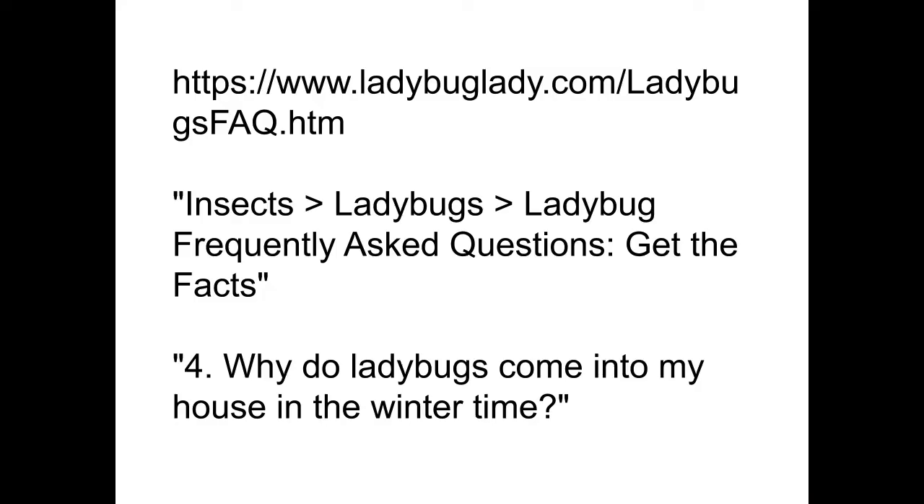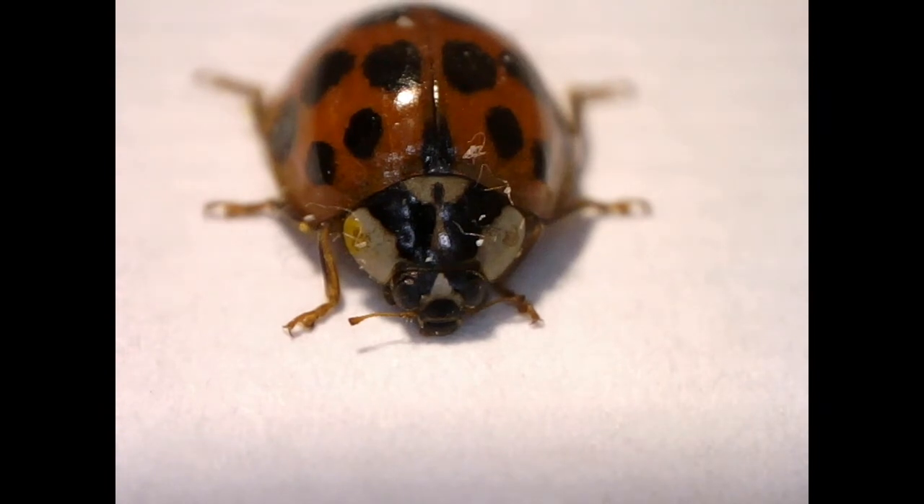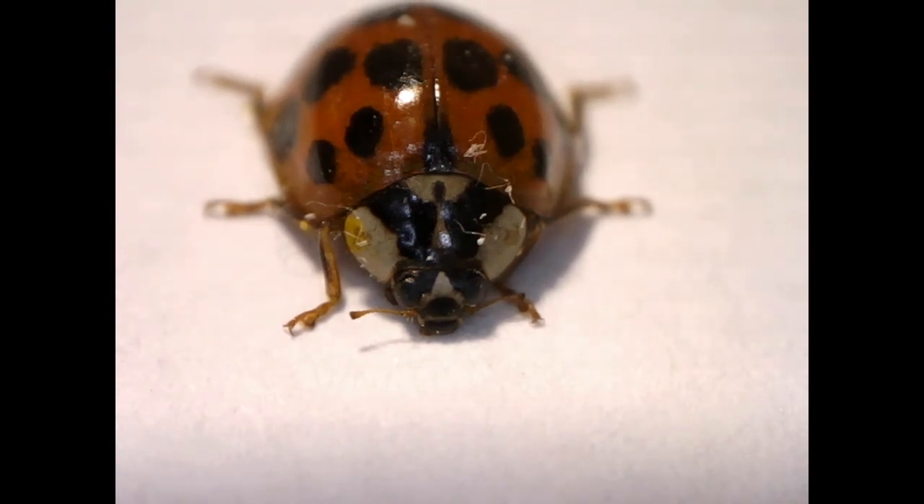This page says, quote: "The ladybugs come in through small cracks around windows, doorways, and under clapboards. They want to hibernate in a warm, comfortable spot over the cold months of winter. The best way to keep them out is to repair damaged clapboards, window and door trim, and to caulk small cracks." End quote.